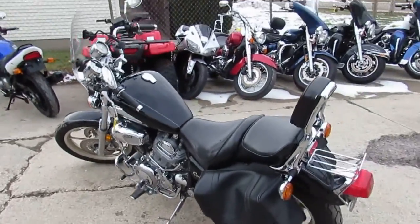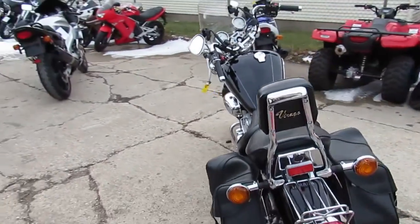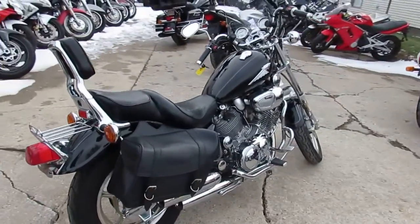Hey guys, it's ApprovalPowerSports.com here. We got over 500 used bikes in our showroom for sale. Today I'm going to show you the used Yamaha Virago 1100 motorcycle for sale, only $27.99.